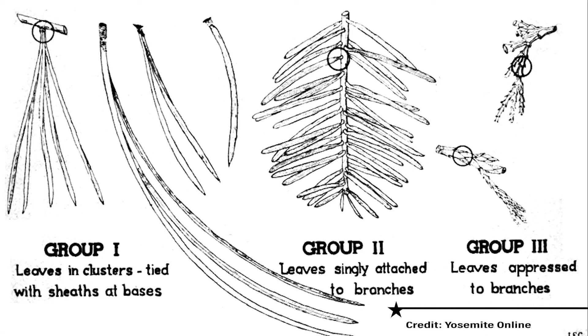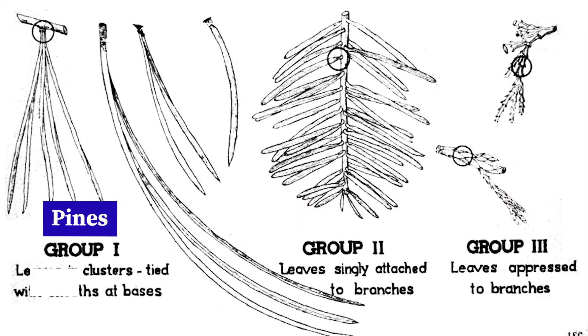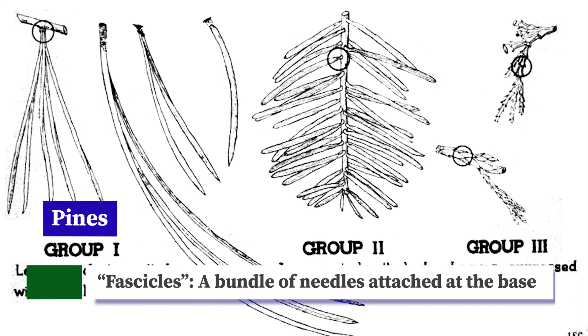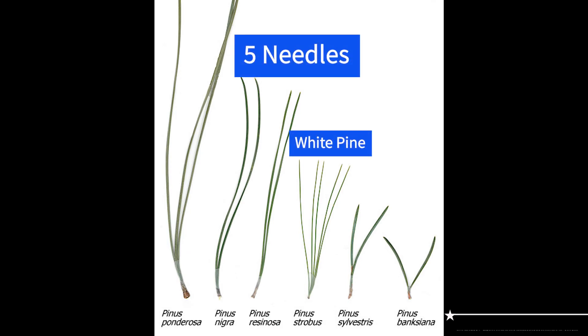The easiest way to identify conifers apart from each other is with their needles. Pine, spruce, fir, and cedar needles are all different from each other. Pine needles always occur in multiples — we call these bundles, or fascicles. White pine needles come in fascicles of five needles, all attached at the base.